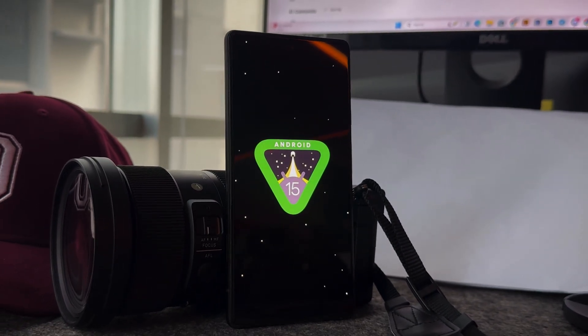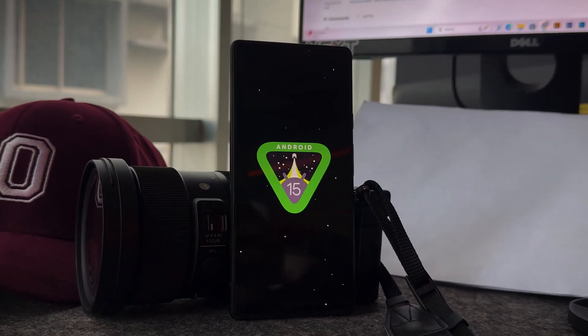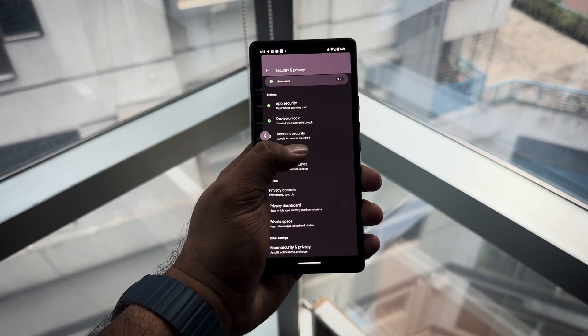These are some of the main and most celebrated features of Android 15, but there's a whole lot more quality of life improvements, such as a redesigned volume slider, predictive back, better multitasking, and many more. There are even features that haven't been announced yet.